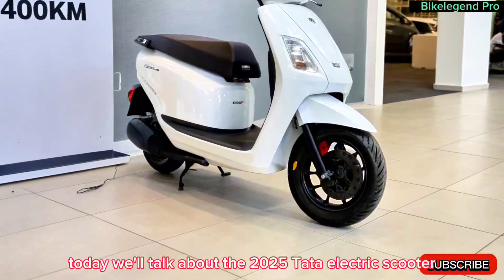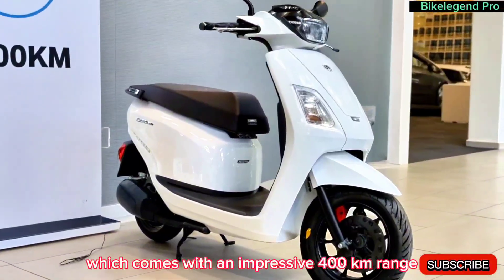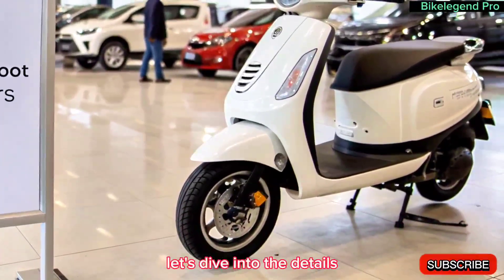Today, we'll talk about the 2025 Tata electric scooter, which comes with an impressive 400 kilometers range. Will this be a game-changer in the electric scooter market? Let's dive into the details.